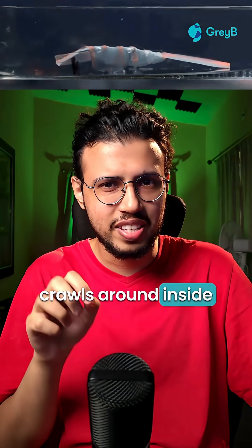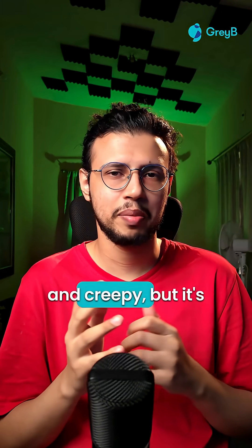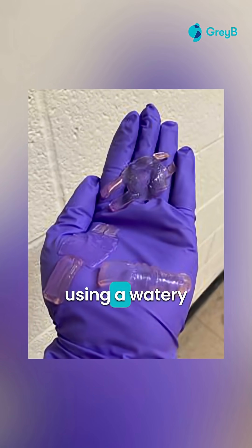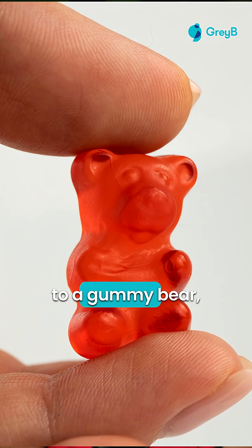This squishy robot crawls around inside you using your body temperature. I know it sounds unsettling and creepy, but it's a drug delivery mechanism. Researchers from Johns Hopkins University have created this robot using a watery, gelatinous material. Its texture kind of feels similar to a gummy bear.